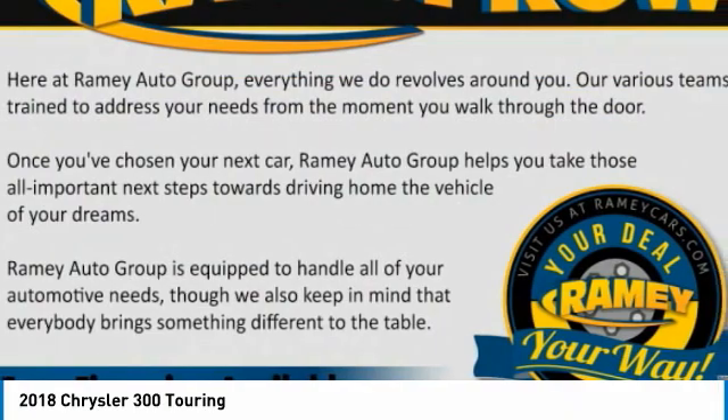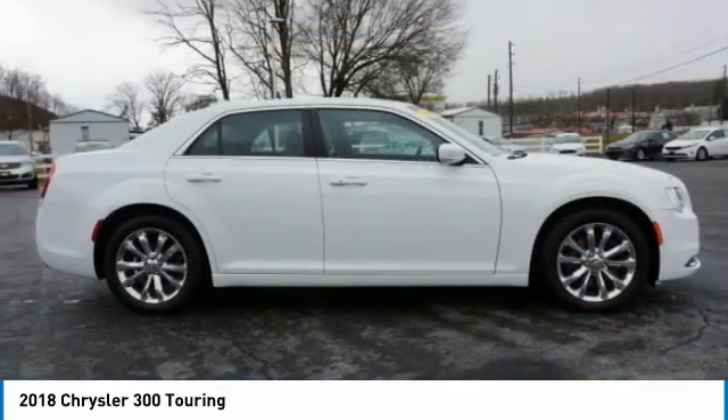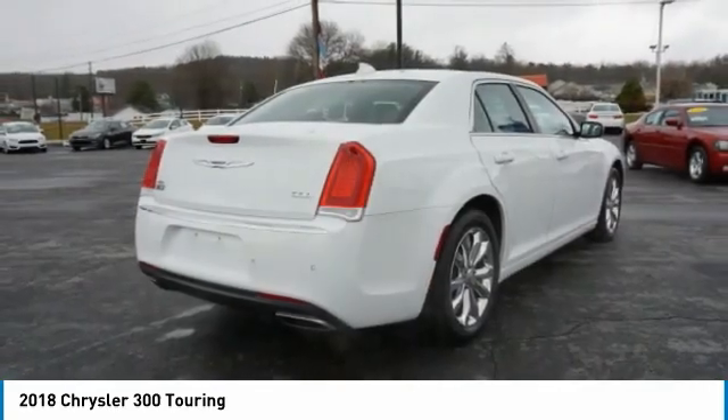The Chrysler 300 combines sport and luxury in one unique and powerful package. If you're looking for elegance and performance, the 300 delivers.